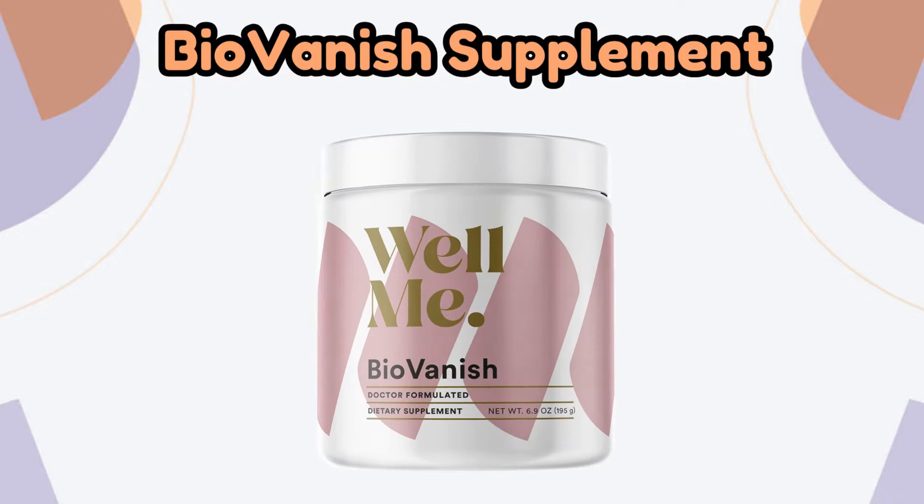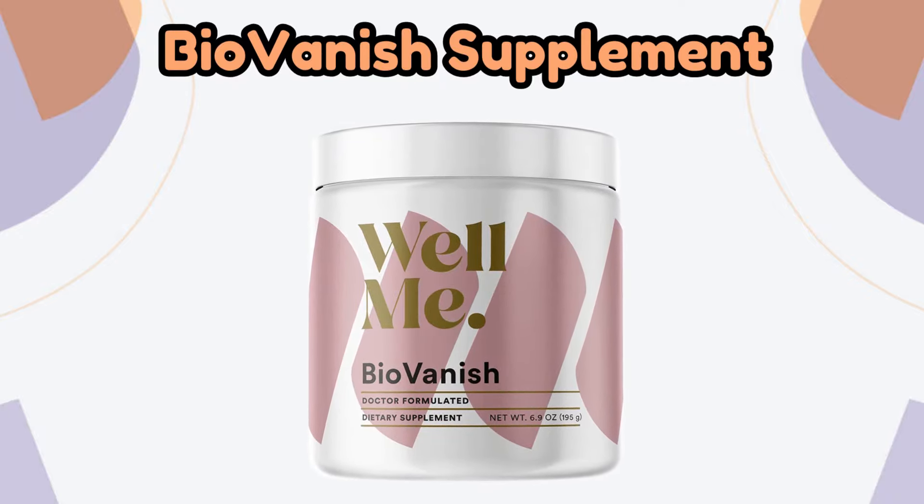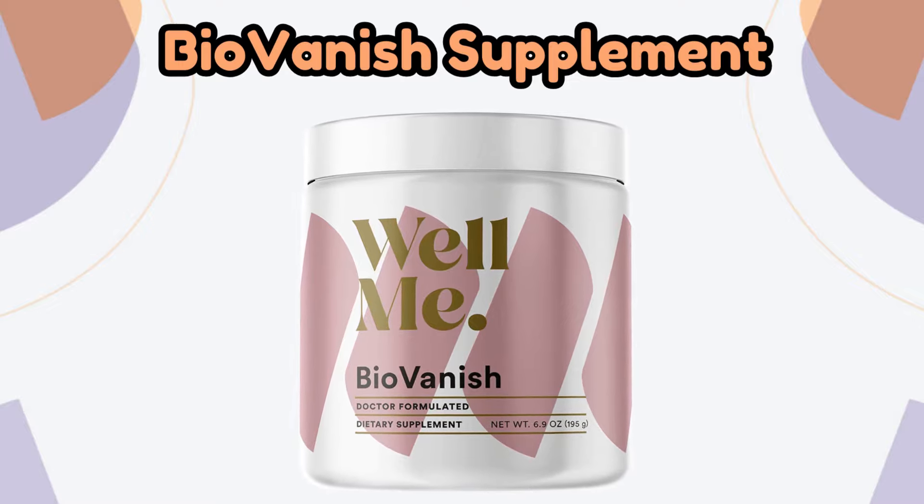Hello, my name is Eva, and today I'm here to tell you about a powerful supplement that has quickly gained a lot of popularity and has made a significant difference in the lives of many people around the world. I'm talking about BioVanish. If you're looking for a truly effective way to lose weight, join me in this video to understand how the BioVanish supplement works and whether it could be an option for you.